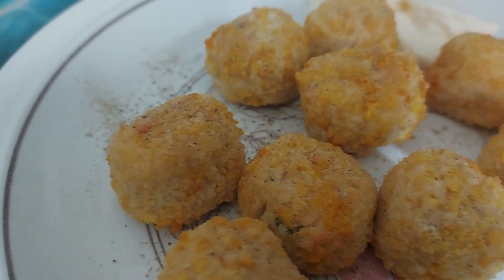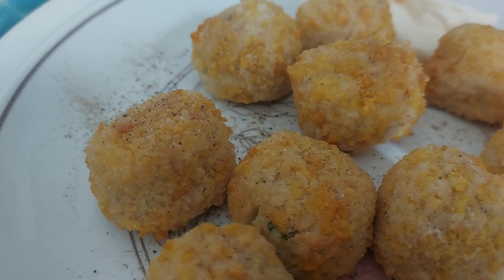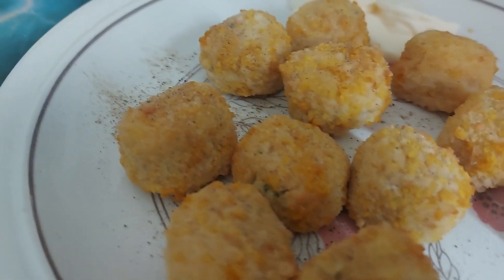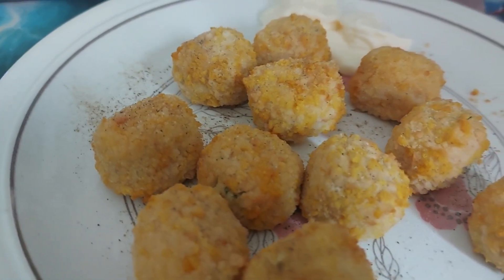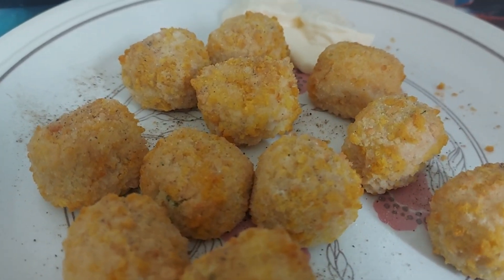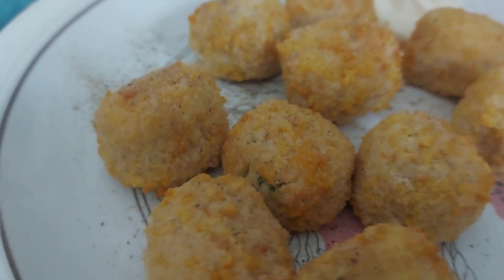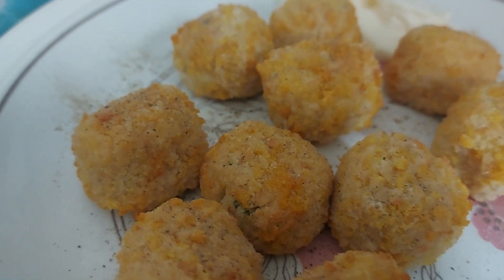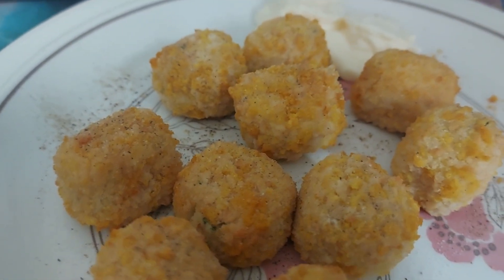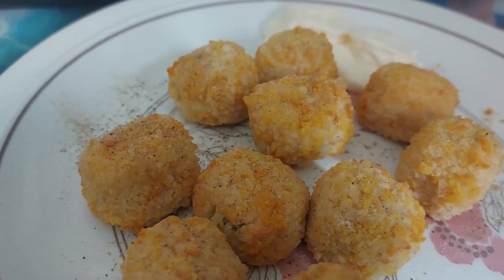Very herby. I'm getting more herb than garlic, actually. Definitely getting more herb than garlic. These have cooled quite rapidly as well. They're alright. I feel like they could do with being warmer, but I don't think the cooking time for these was quite right. I did put them in for the time specified.